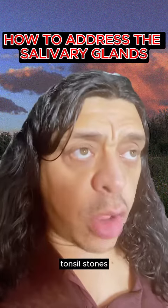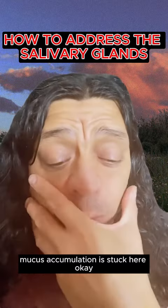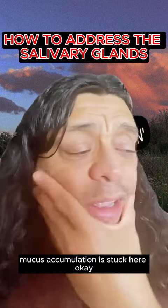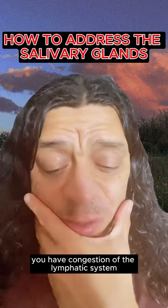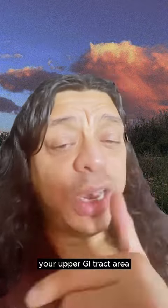Salivary gland stones, tonsil stones — salivary glands are here. Mucus accumulation is stuck here, so you have congestion of the lymphatic system. You cannot drain the acids out properly. It starts to affect your upper GI tract area.